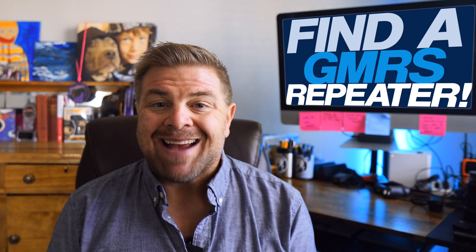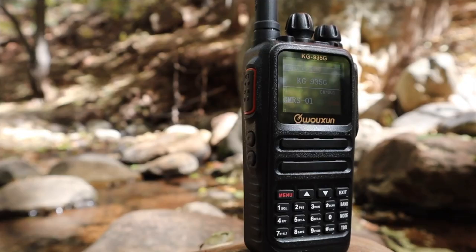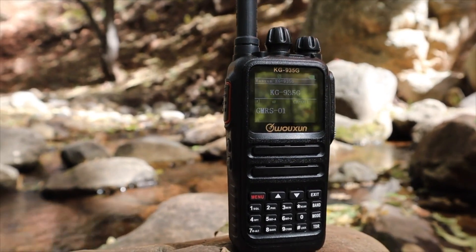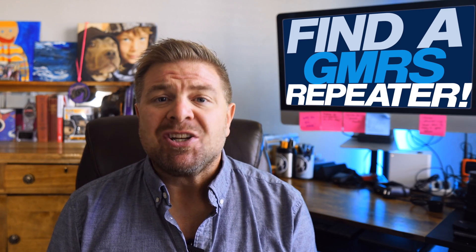One of the best GMRS radios I know with these particular scanning features that we're going to talk about is the venerable KG935G from Ocean, and it's available only from Buy Two-Way Radios. I'll put a link to it in the description below if you're interested.